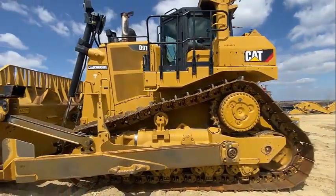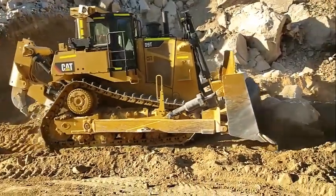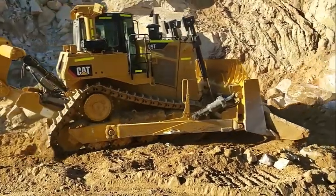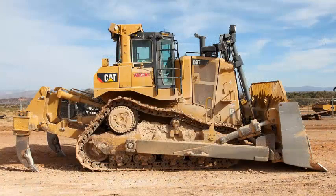Performing at full rated net power of 306kW, the large displacement and high torque rise allow the D9T to rip through tough material. Matched to the high efficiency torque converter and electronically controlled power shift transmission, it will provide years of reliable service.